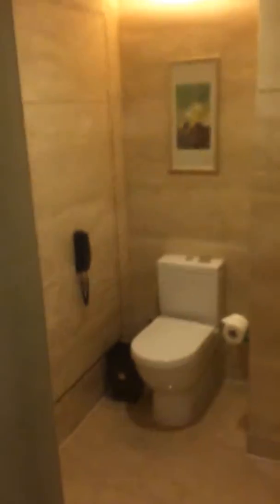It does have a nice shower with a rainfall shower head, and the toilet with the phone, of course. Not a bad value for 5,000 points a night.